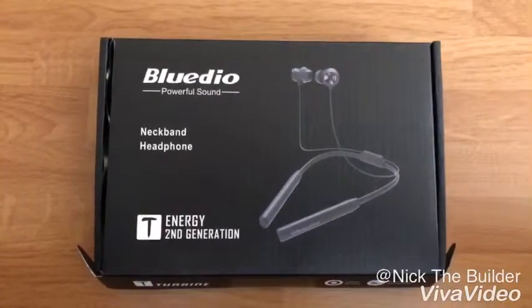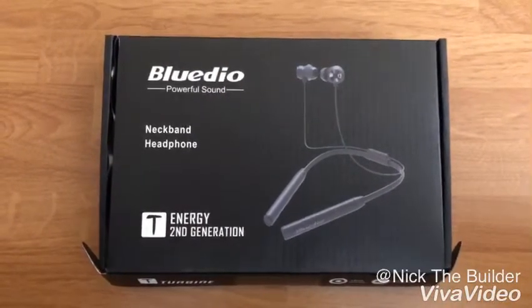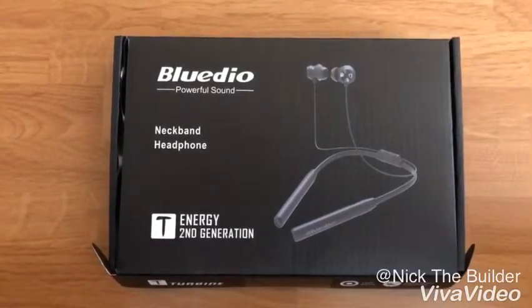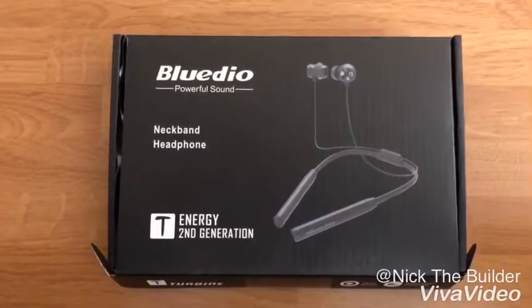What is going on guys? NTB coming at you guys again with another YouTube video, and this is on the BlueDeal Power Sound Neck Headphones 2nd Generation. Let's hop right into it.